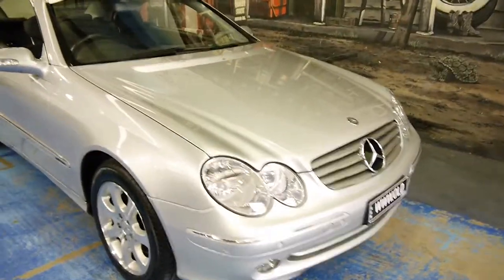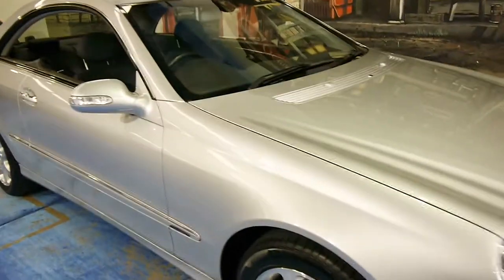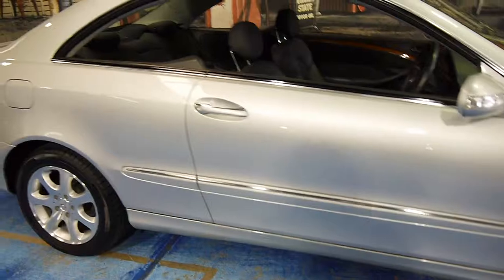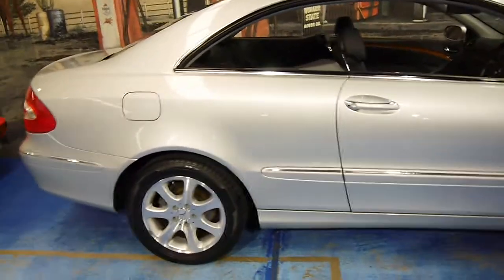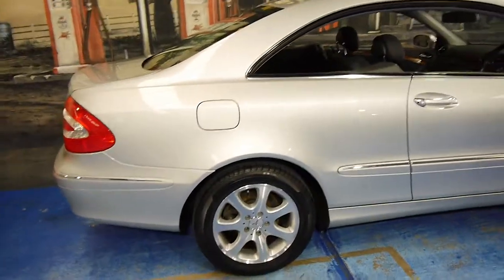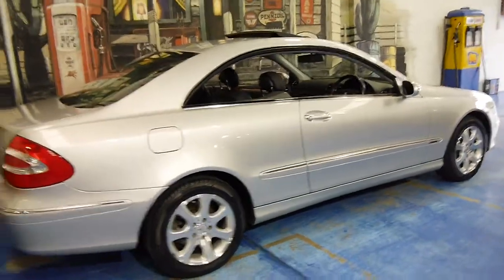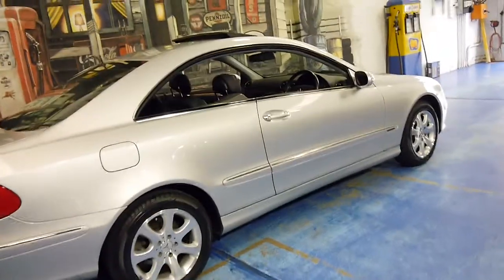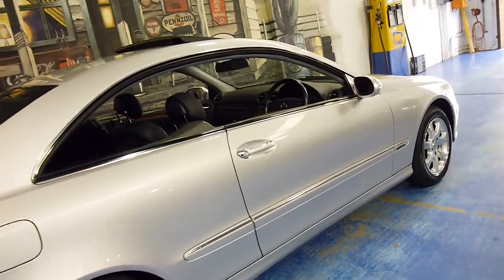Here is another CLK 320 Coupe. My name is Philip Tarrant and I'm going to talk to you a little more about this car here. It's a 2003 model CLK 320, and it's got a staggeringly low 55,000 kilometres from brand new.